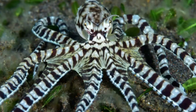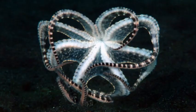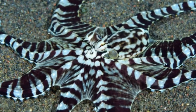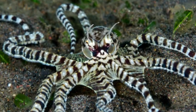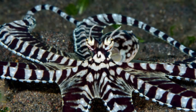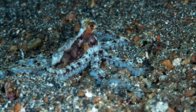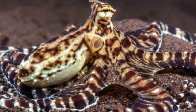Behavior. One of the most notable traits of the abdipus octopus is its exceptional problem-solving ability and tool usage. It has been observed using coconut shells, discarded cans, and even shells of other animals as protective shelters. These portable homes provide safe havens and protection from predators, and they carry these shelters as they move around the ocean floor. This unique behavior has attracted significant scientific interest and has been the subject of numerous studies on octopus intelligence and tool usage.